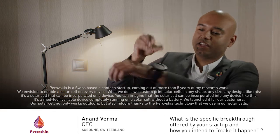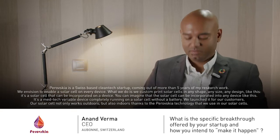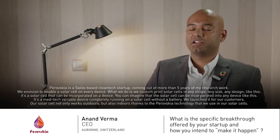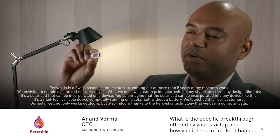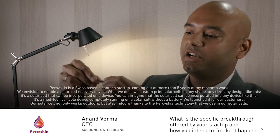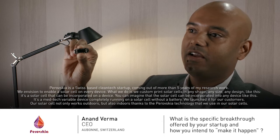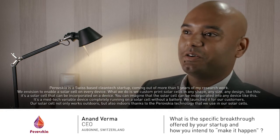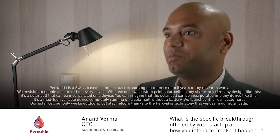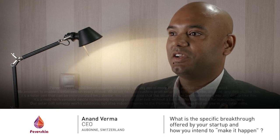It's a solar cell that can be incorporated on a device — you can imagine that the solar cell can be incorporated into any device like this. It's a medtech wearable device completely running on a solar cell without a battery. We launched it for a customer, and our solar cell not only works outdoors but also indoors.